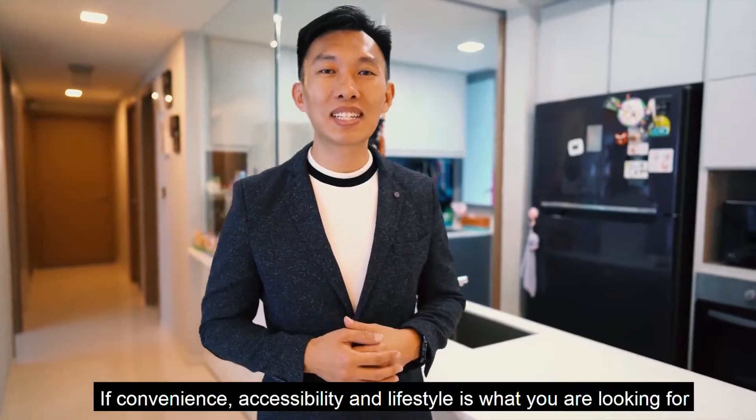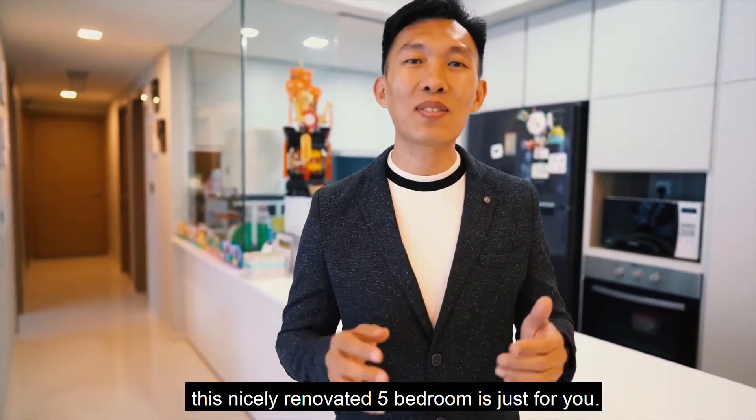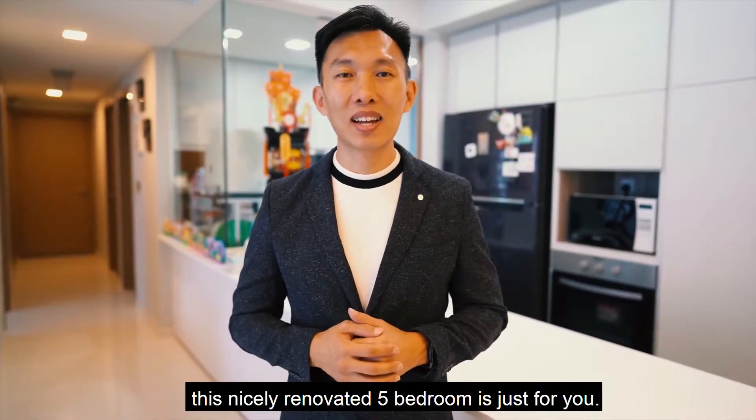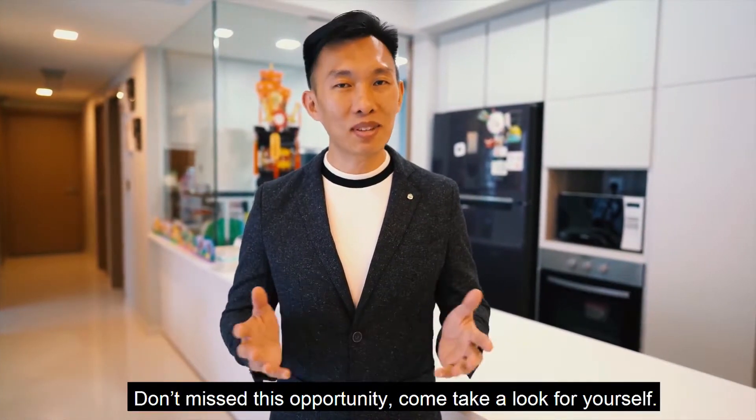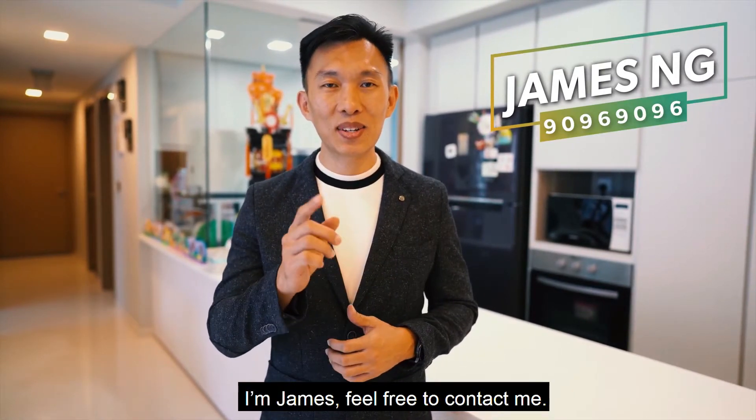If convenience, accessibility and lifestyle is what you're looking for, this nicely renovated five-bedroom is just for you. Don't miss this opportunity, come take a look for yourself. I'm James, feel free to contact me. See you in the next one.